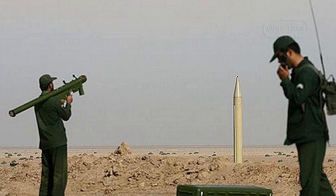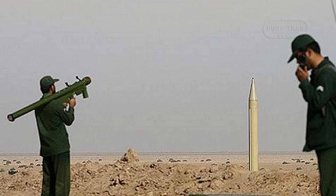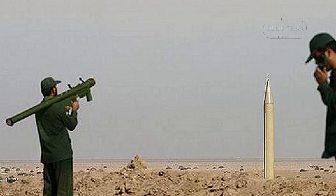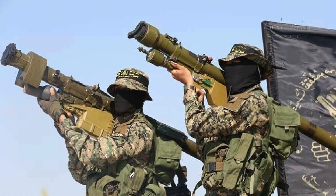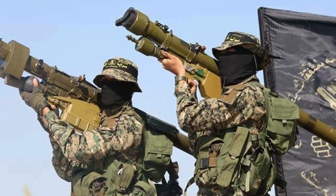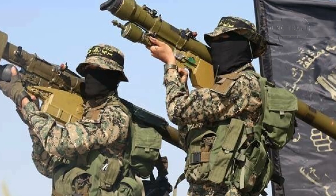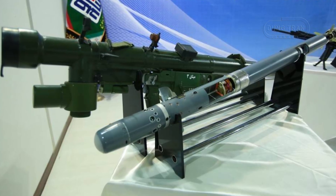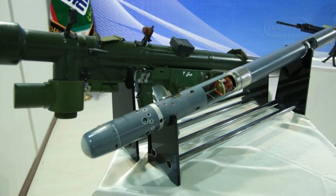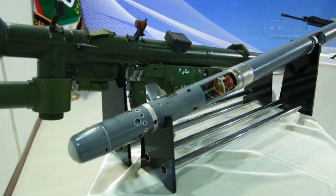The Misagh-1, like its Chinese predecessor, is a passive infrared homing missile designed to engage low-altitude aerial threats such as jets, helicopters, and drones. With a maximum speed of Mach 2.6 and an operational range of 5 kilometers, it can provide rapid reaction capability to ground troops and strategic positions. Its 1.42 kilogram warhead, coupled with an impact fuse, ensures effectiveness against aircraft by maximizing the potential for structural damage upon detonation.